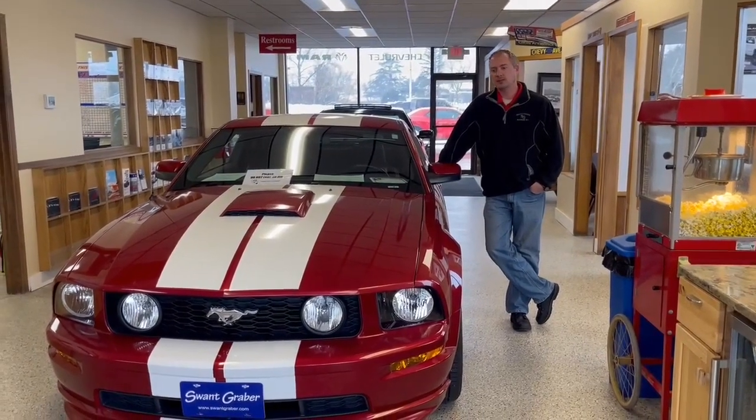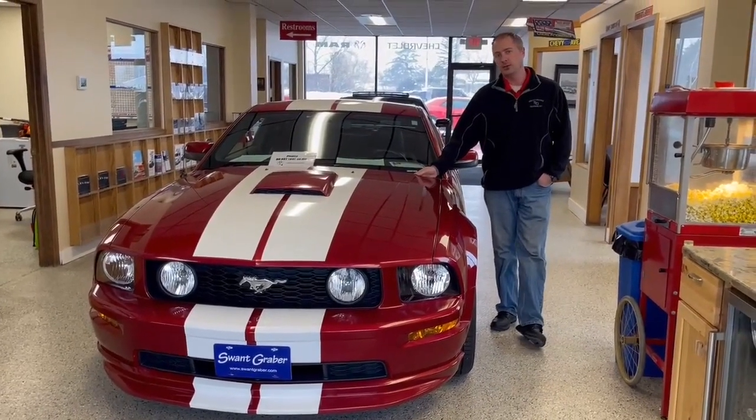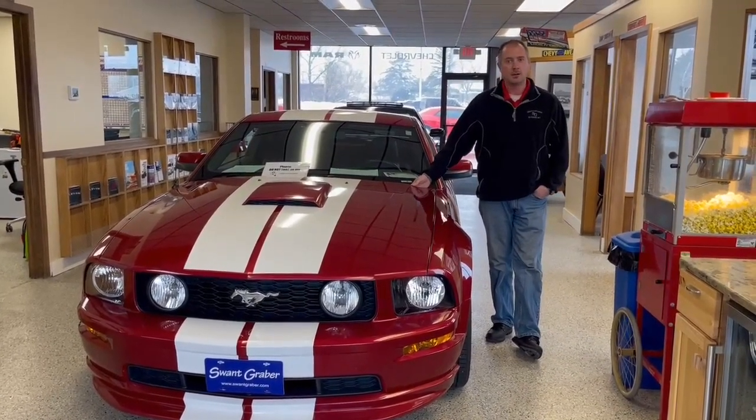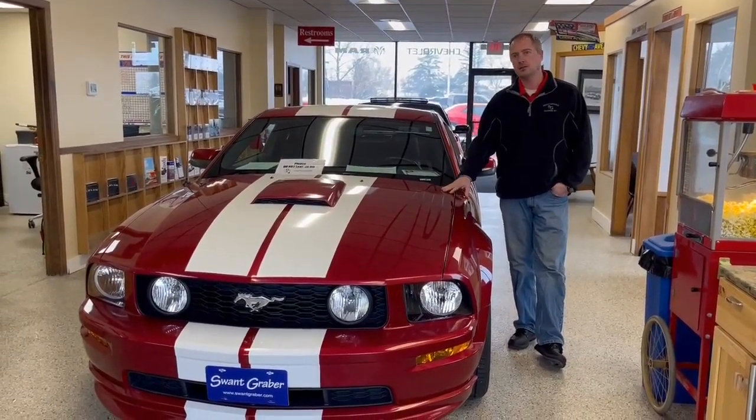Hey guys, Travis here at Swan Graver. Today I want to spotlight this 2007 Ford Mustang. I know it's only January, but hey, we can always think spring. This is a fresh trade-in that we've got here at the dealership.